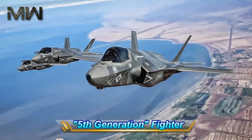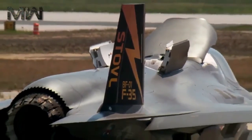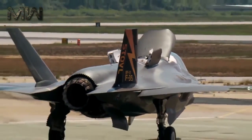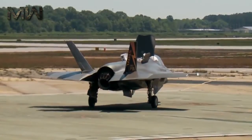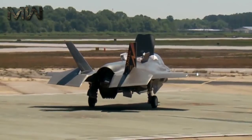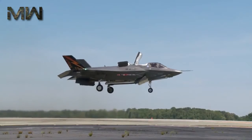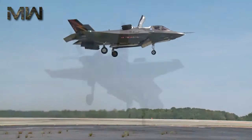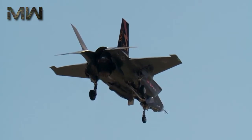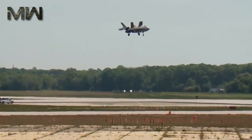But what is a fifth-generation fighter? A fifth-generation fighter has advanced stealth, exceptional agility and maneuverability, sensor and information fusion, network-enabled operations, and advanced sustainment. Fifth-generation technology provides greater survivability, situational awareness, and effectiveness for pilots. As a true fifth-generation fighter, the F-35 has stealth design built into the aircraft from the beginning.